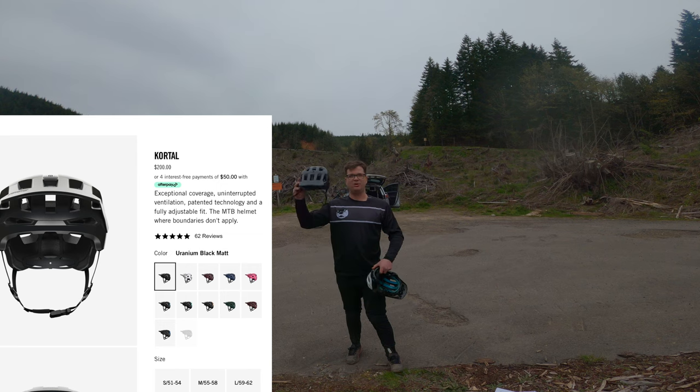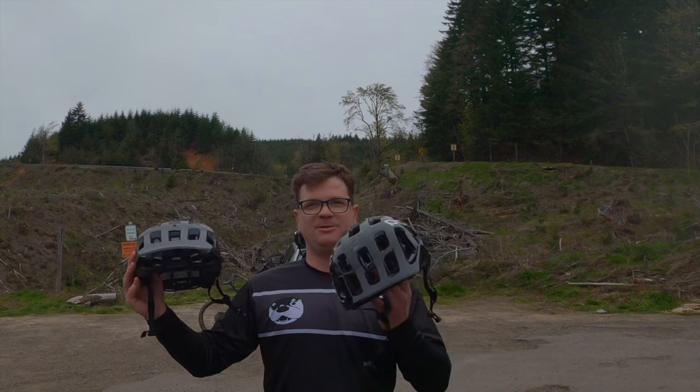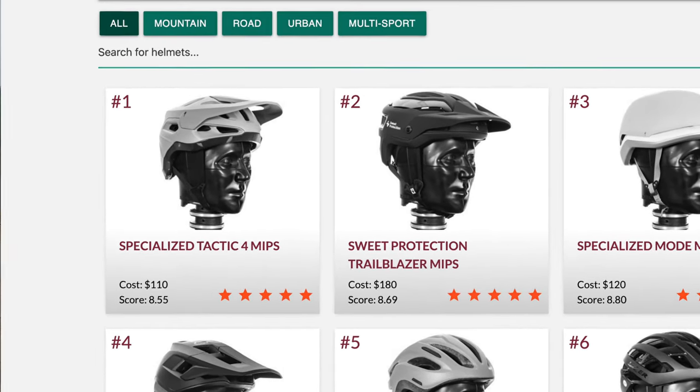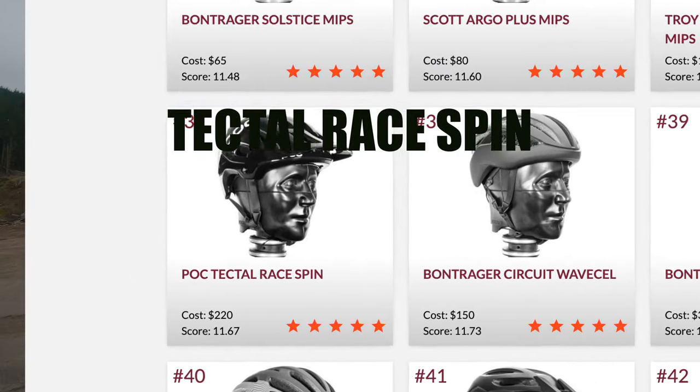Welcome Shredders to the POC Cordell vs Tectal review. The question is, are these helmets worth the premium price tag? The answer is: it depends. Do you have the disposable income? The Specialized Tactic has the number one crash rating and it costs less than both of these helmets. This helmet comes in at 37 on the list.